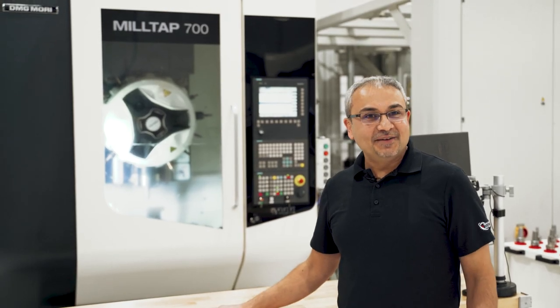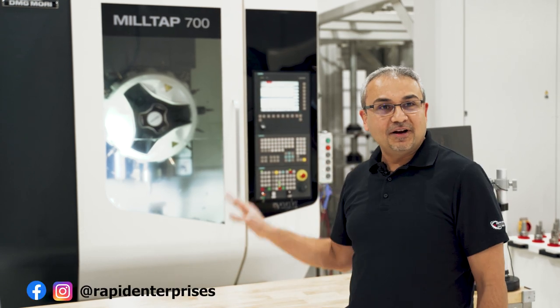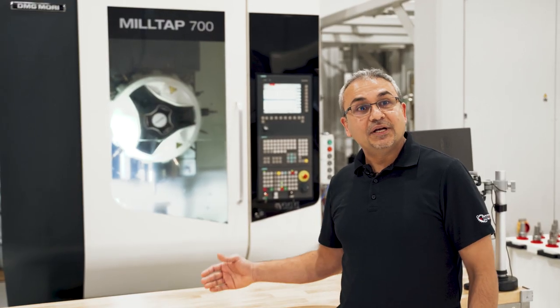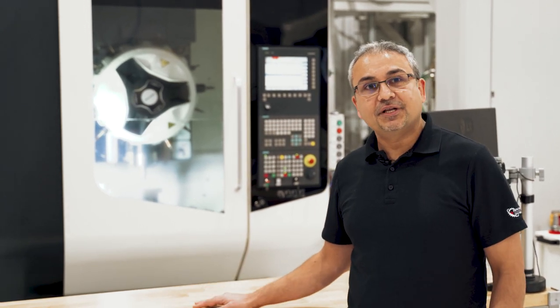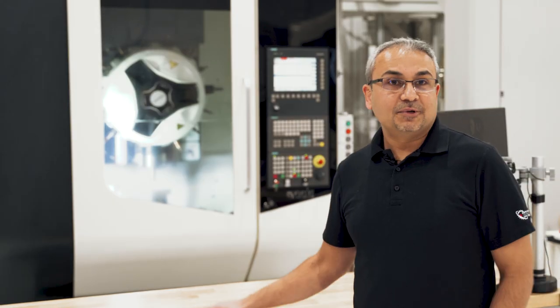This is our newest DMG machine — we bought it just last year. It's called the Meltab 700. It is very precise but yet very fast. We had to bolt it down to the ground so it doesn't start shaking around. The speed of this machine allows us to be so fast and efficient so that we can pass on those savings to our customers.